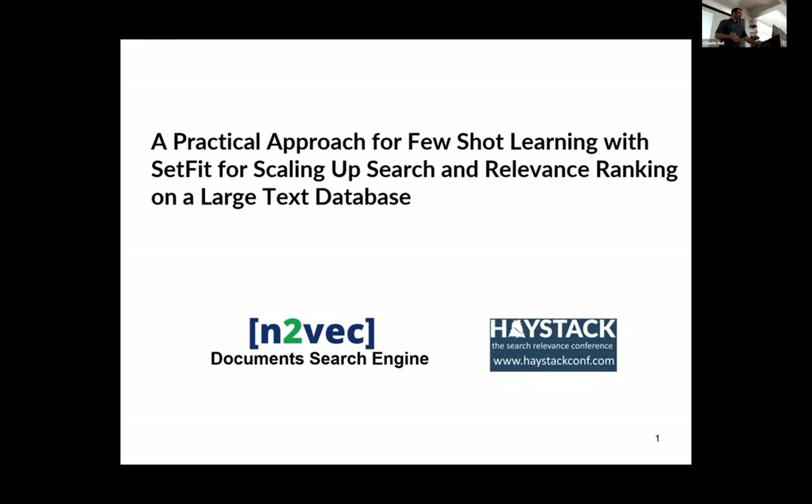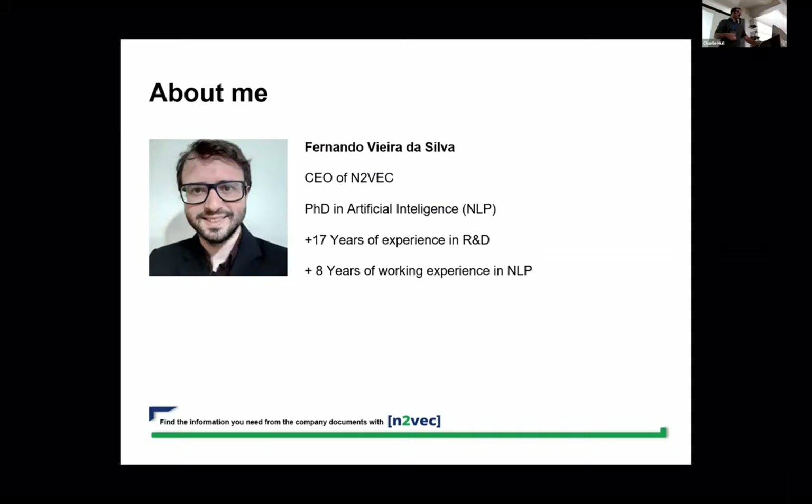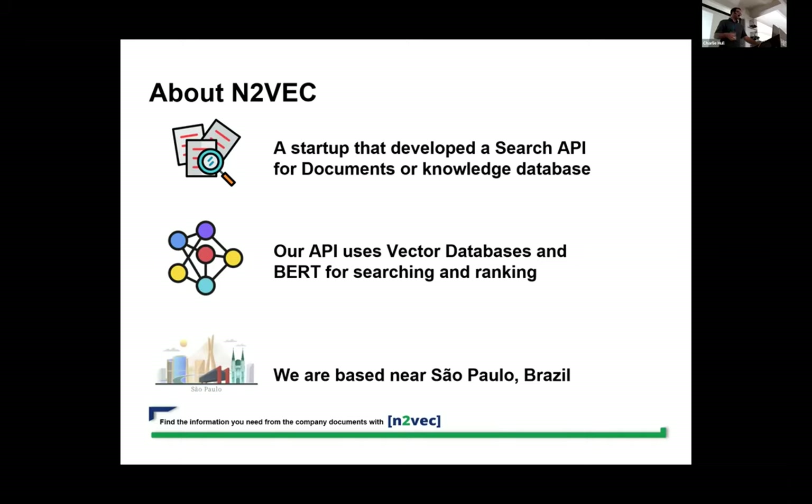A little bit about me: I am Fernando, CEO of N2VAC. I have a background in natural language processing and some industry experience. I worked in R&D and NLP for a while. N2VAC is a startup and we developed a search API for documents and knowledge databases, especially for companies with private documents. We use vector databases, BERT for searching and ranking, and we are based near São Paulo in Brazil.